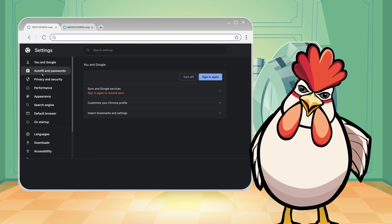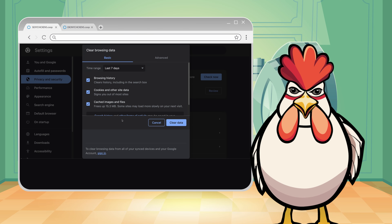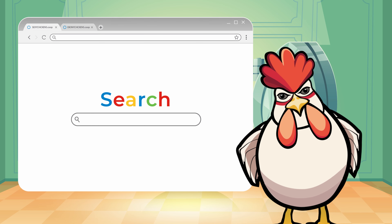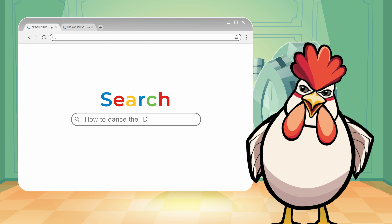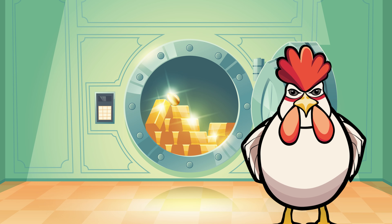Keep your coop tidy. That means clear your cookies and cache regularly. Just like cleaning the chicken coop, it helps keep your browsing habits as private as a secret stash of sunflower seeds.